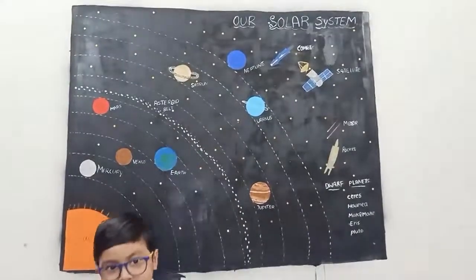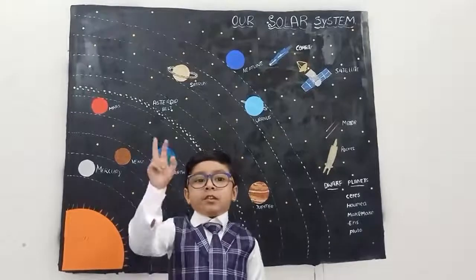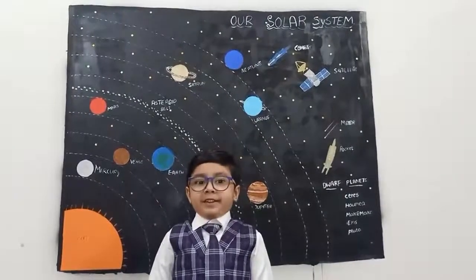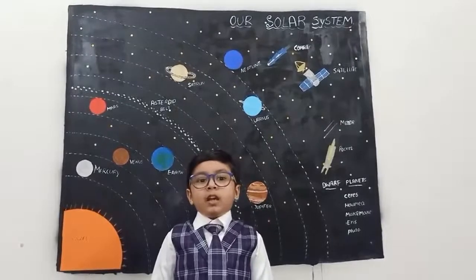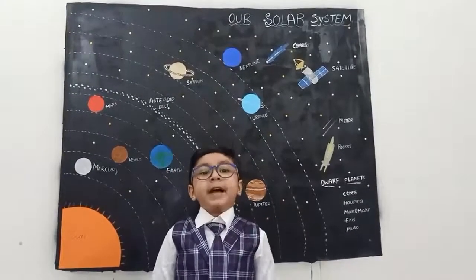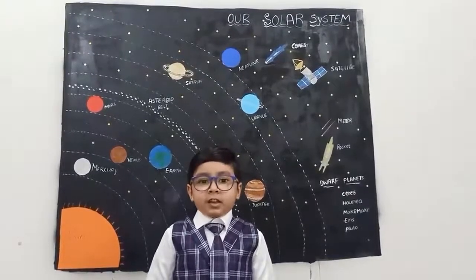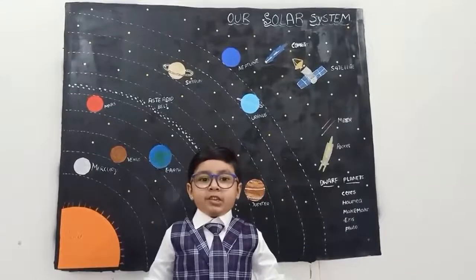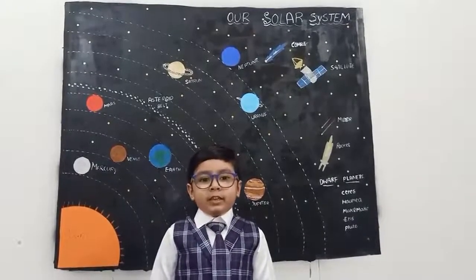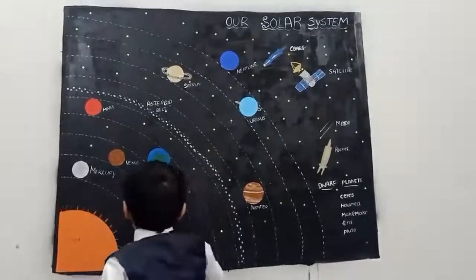Saturn. Saturn is another gas giant, and it is the second largest planet in our solar system. It is yellow-brown in color. It has beautiful rings around it made of dust, rock, and ice. It has 82 moons, and it takes 29 years to rotate around the sun.